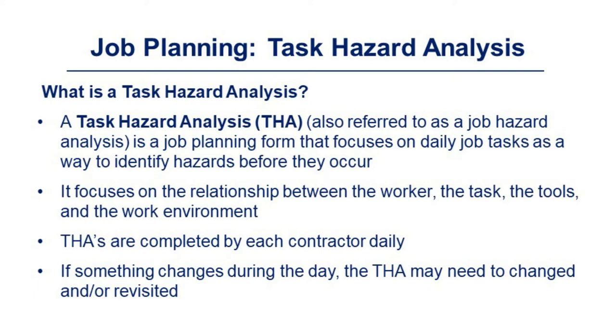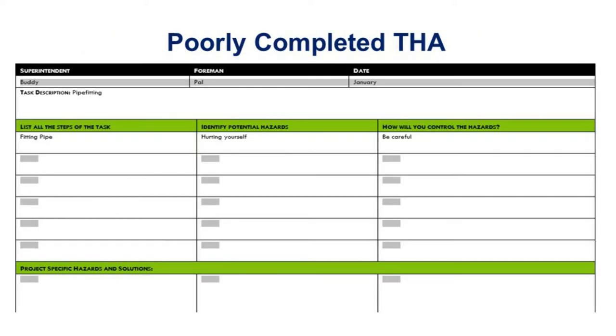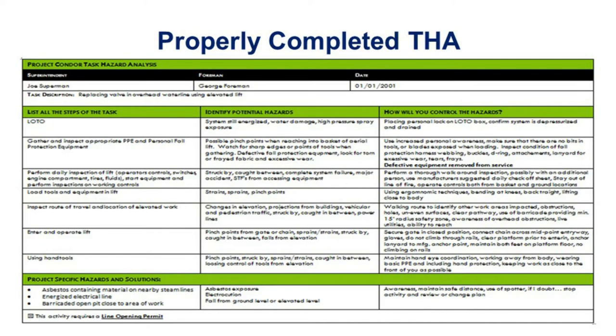The components of a THA include listing all steps of the tasks — including mobilization and cleanup — identifying the hazards, and how you will control those hazards. The following is an example of a poorly completed THA: it has limited information, 'fitting a pipe' does not describe the actual work occurring, 'hurting yourself' is not a specific hazard, and 'being careful' is not an adequate control. A properly completed THA is filled out with all pertinent information: all task steps, all potential hazards, and how each hazard will be mitigated.